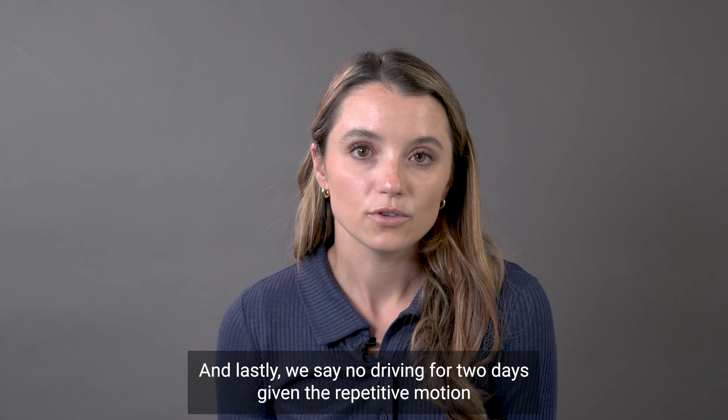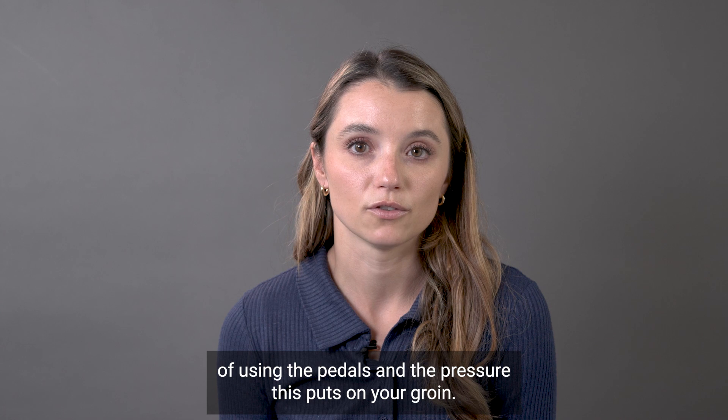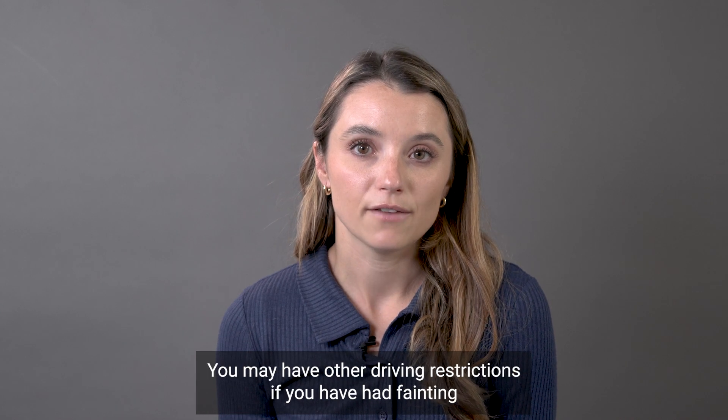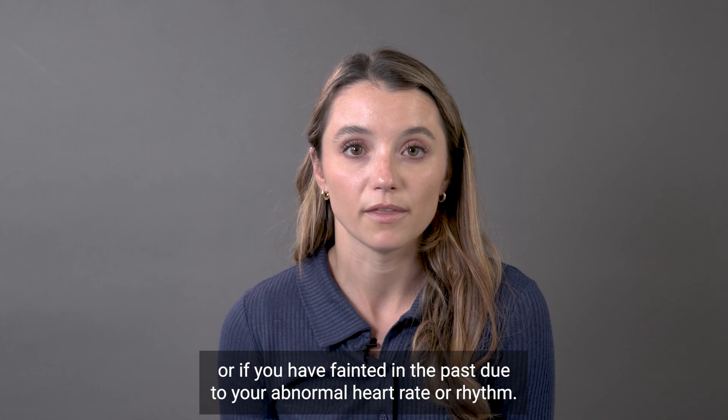And lastly, we say no driving for two days given the repetitive motion of using the pedals and the pressure this puts on your groin. You may have other driving restrictions if you have had fainting or if you have fainted in the past due to your abnormal heart rate or rhythm.